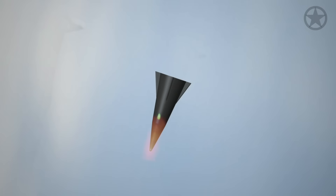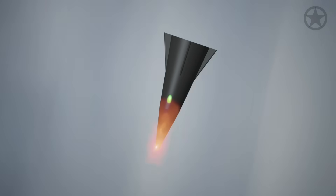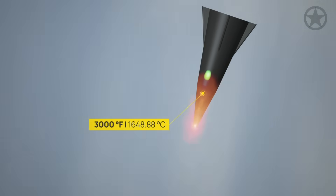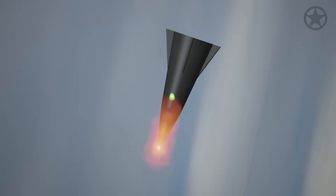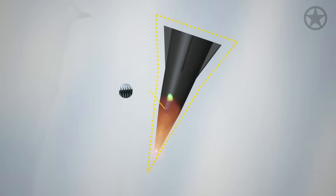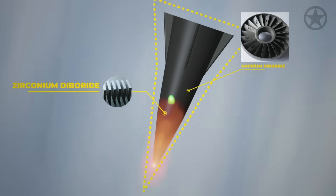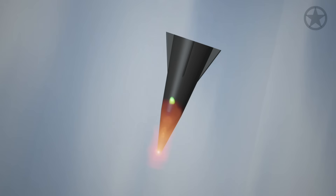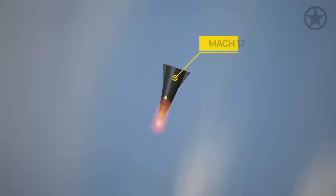As the CHGB turns over, it encounters incredible heat as it re-enters the atmosphere. At temperatures up to 3,000 degrees Fahrenheit, this would melt just about any ordinary warhead. That's why it's made out of specially designed heat-resistant ceramics like zirconium diboride and hafnium diboride, with melting points above 3,500 degrees. During this time, the Dark Eagle continues to gain speed with the help of Earth's gravity, reaching the rumored top speed of Mach 17.